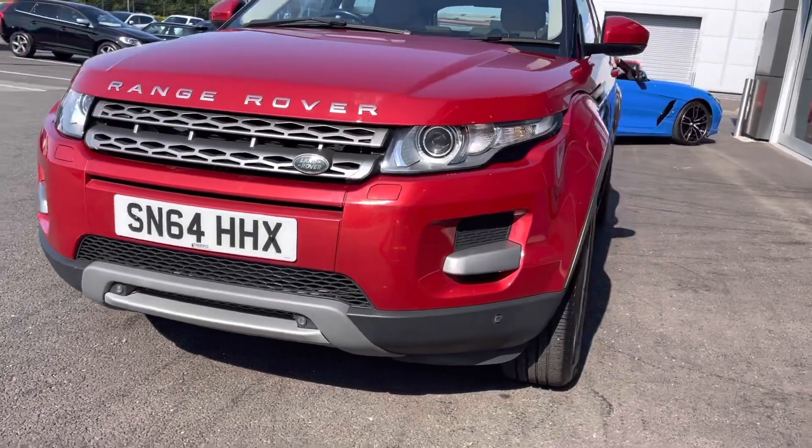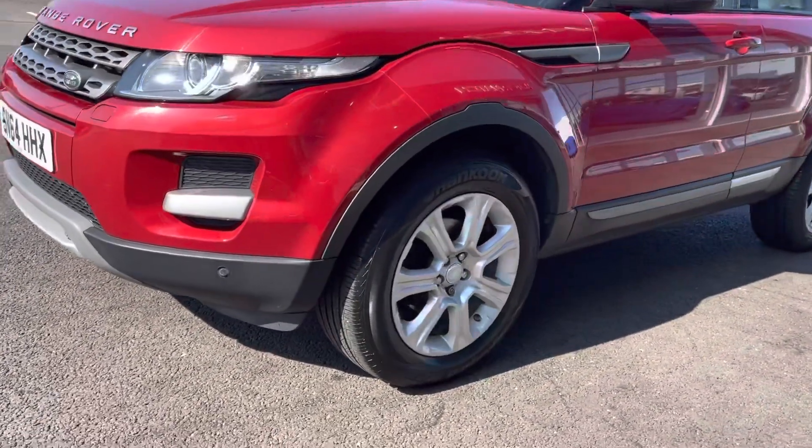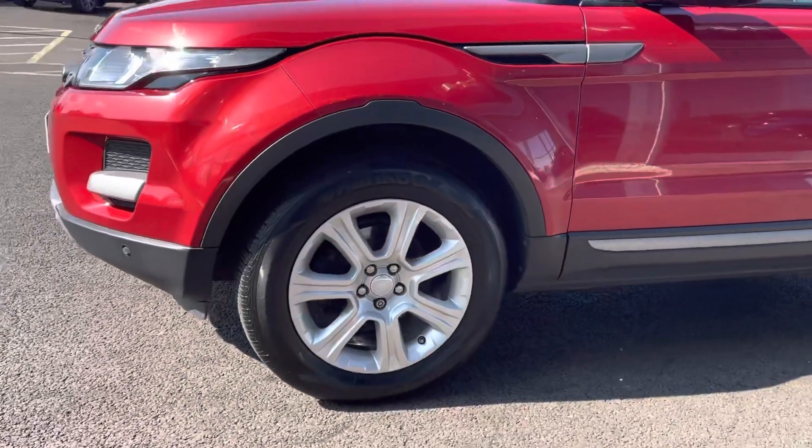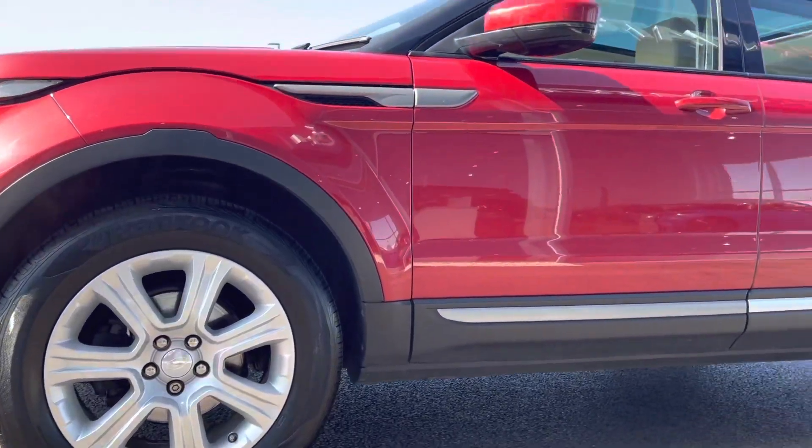I've got your automatic headlights on there — they don't usually flash, that's just the shutter speed of the camera. Moving around to the side, you can see you've got your 18 inch 7 spoke sparkle silver alloys, which are actually a £300 extra on this car.